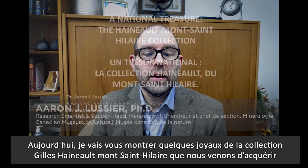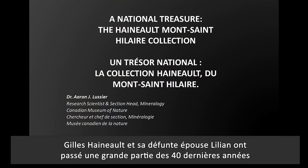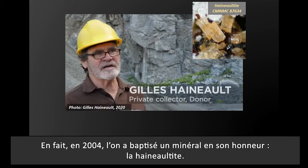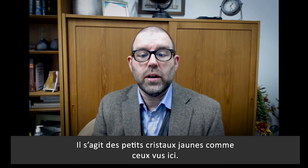Today I'll show you some highlights of the newly acquired Gilles Hainaut–Mont-Saint-Hilaire collection that I think best exemplify its cultural and scientific value. Gilles Hainaut, along with his late wife Liliane, had spent much of the last 40 years collecting mineral specimens at Mont-Saint-Hilaire. In fact, in 2004 he was honored with his very own mineral, Hainautite, the small yellow crystals we see here.